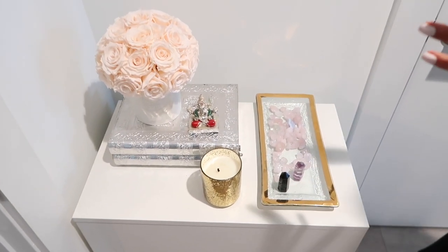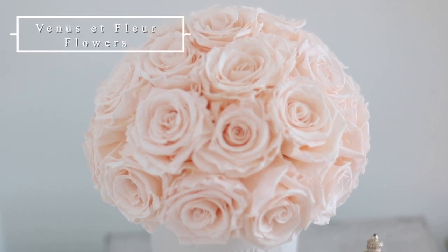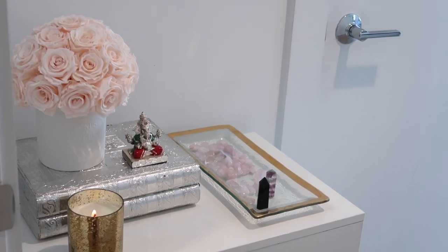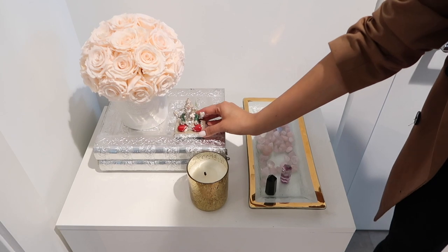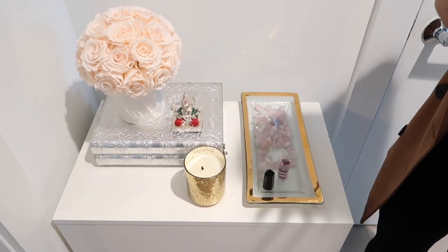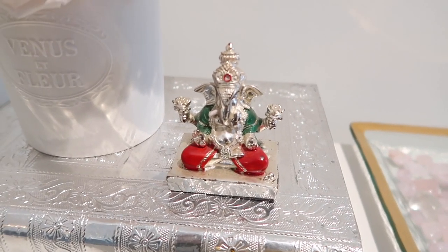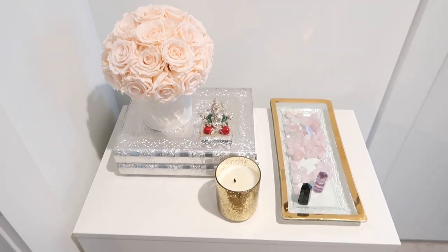Down here we have some other things that just bring me so much joy. These are the Venus et Fleur flowers. Then we have this jewelry box which is from India — my sister actually bought this for me years ago and I just think it's so beautiful. I have a little Ganesh on top that my mom gave me when I got married, so it's really special. Right next to it is some candles and crystals because we are all about the good vibes.